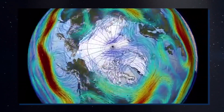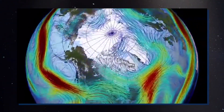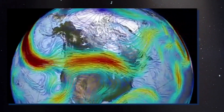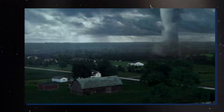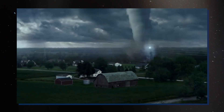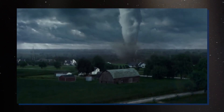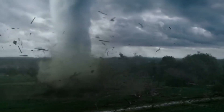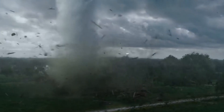One theory suggests the storm might be caught between two jet streams flowing in opposite directions, acting like conveyor belts that keep it spinning. Another hypothesis is that the vertical movement of heat and cold within the storm contributes to its long life. Interestingly, a major factor in its persistence is the fact that Jupiter, being a gas planet without a solid surface, lacks the friction that would typically slow down a storm. It's no wonder that the largest storm in our solar system has truly stood the test of time.